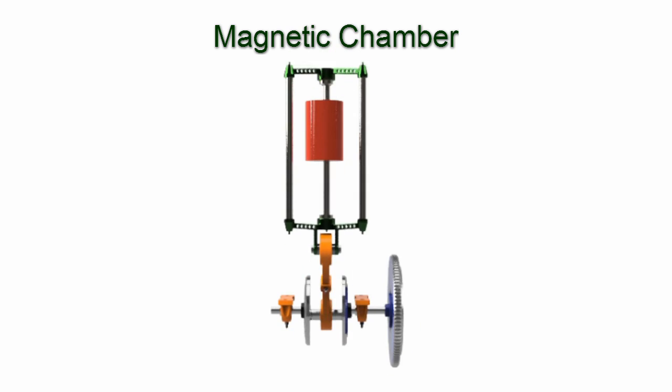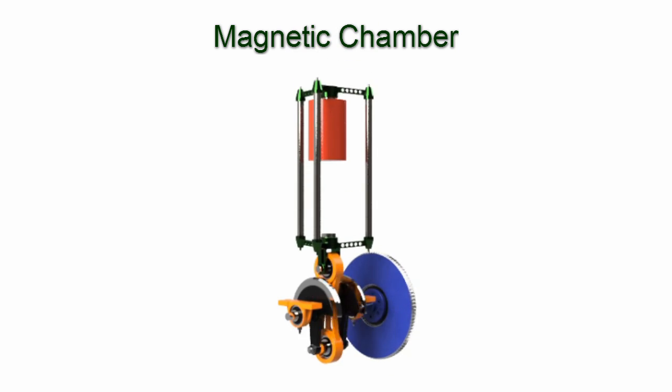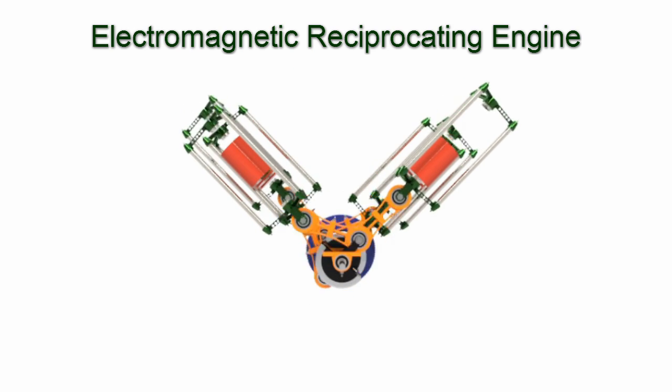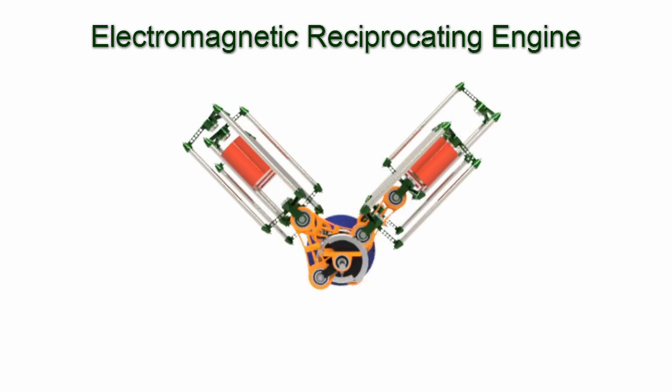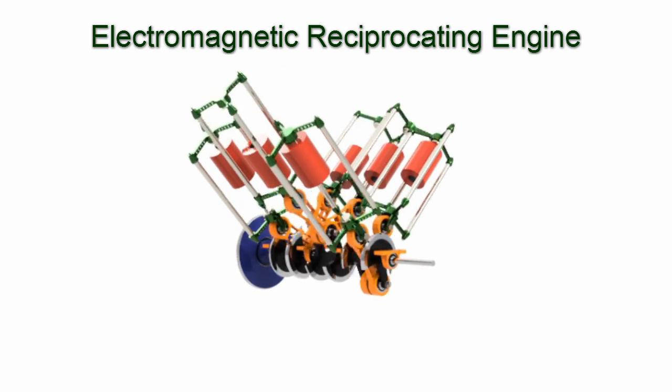The electromagnet is powered by electricity, and that electricity is produced by turning an alternator or a generator connected to the engine. The key to the electromagnetic reciprocating engine is not the magnetic chamber but is in using the crankshaft more efficiently.